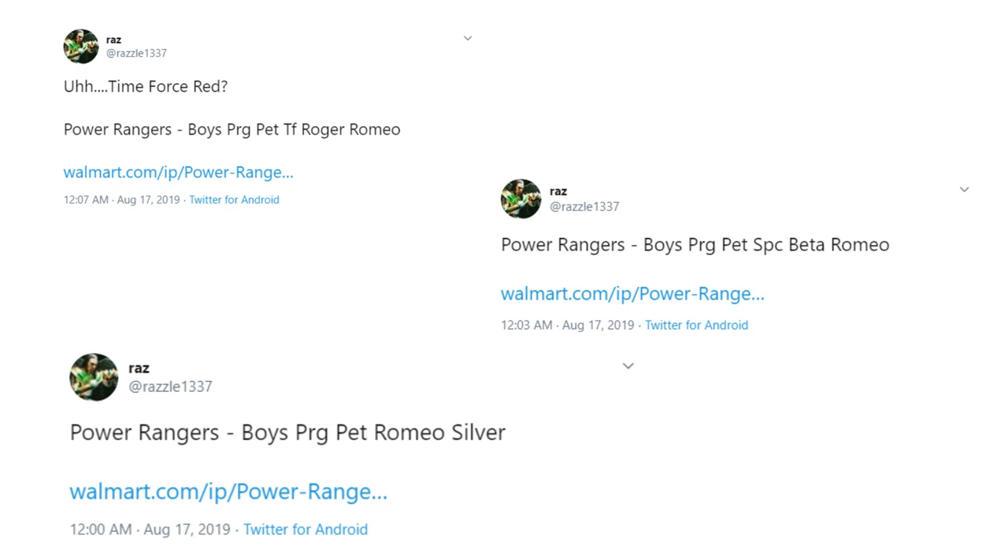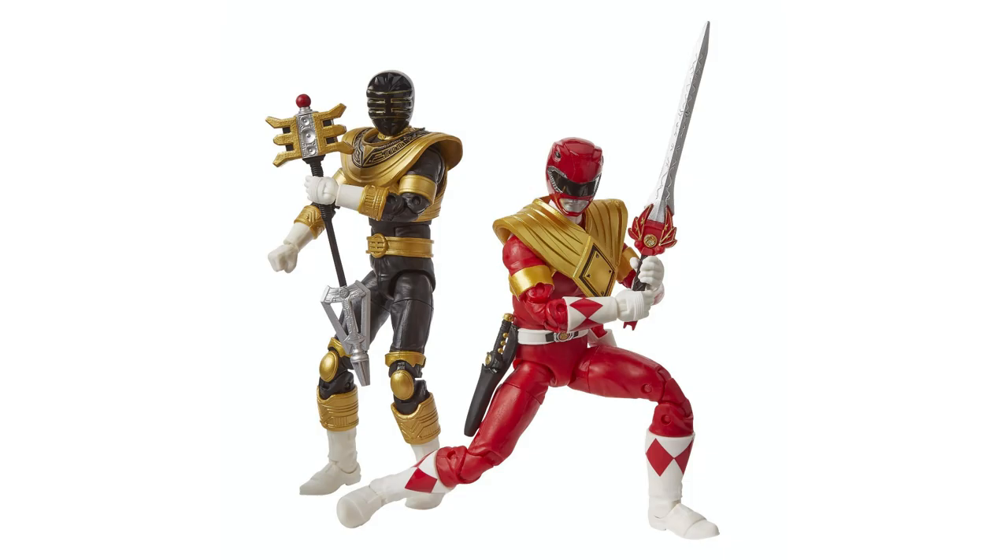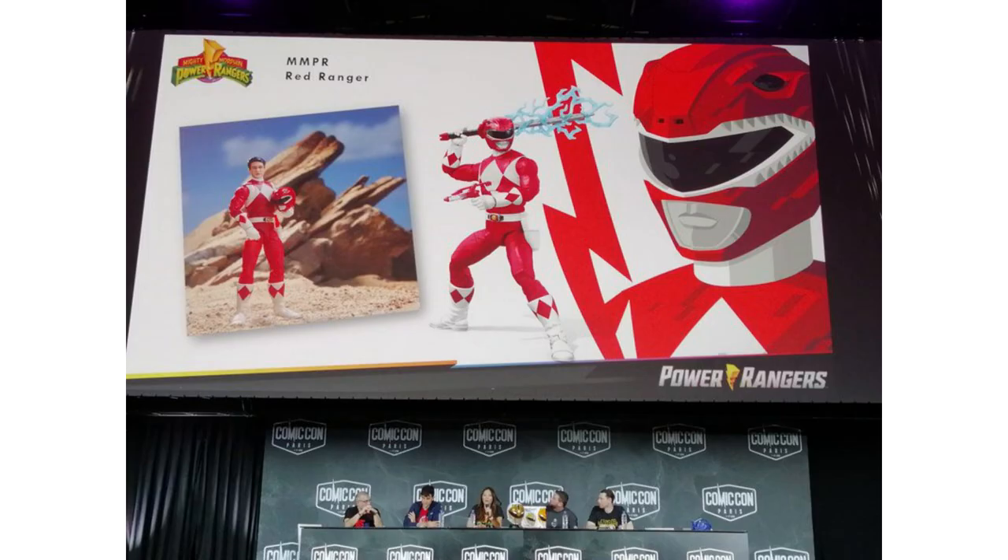Since Wave 5 would be so far away in terms of releasing, not a lot of news happened for a decent amount of time. The proper fourth code for the wave would be found and posted by Razz on September 25th — Zip Grizzly Romeo — which following the codes would be the Zeo Gold figure. From the moment this was found, people were hoping that this release would be different from the San Diego Comic-Con version that had just been released that past summer.